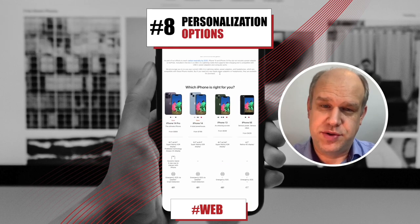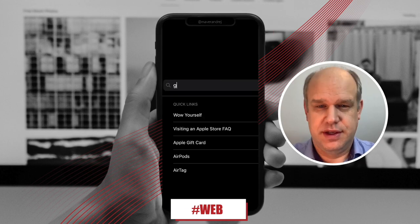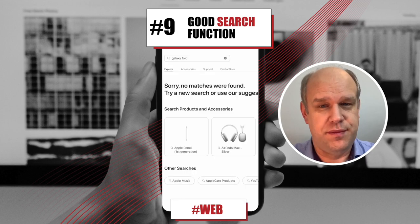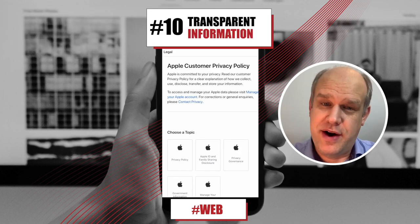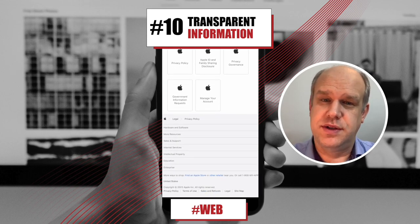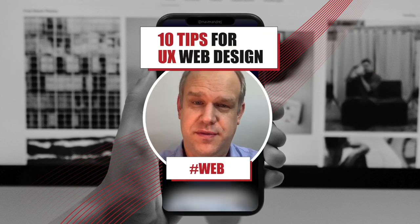Personalization options such as recommended products or other services, a search function that allows users to easily find what they're looking for, transparent information about the company, and privacy and cookie policies to protect the user data. That's all for now, hope to see you soon.